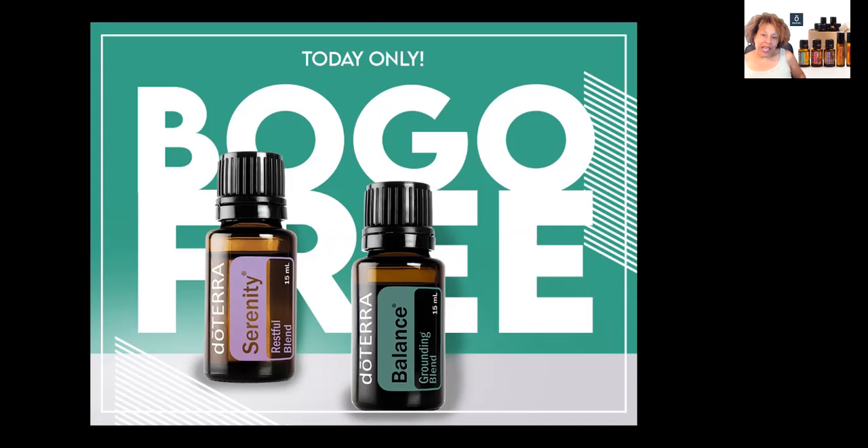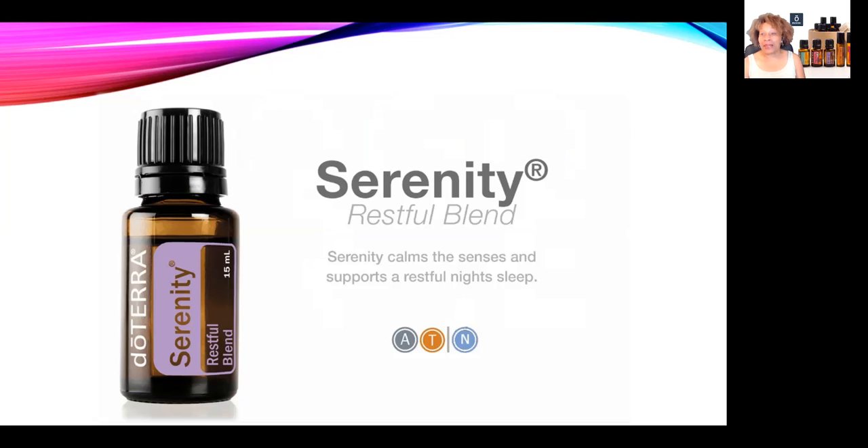If you're opting out of the BOGO box, for today only doTERRA is offering their Stress Less combo — doTERRA Serenity Restful Blend and the Balance Grounding Blend free. You'll have until 11:59 PM Mountain Time today to order, then the deal will be gone and there'll be a new deal tomorrow, so stay tuned.